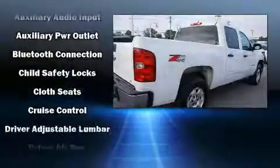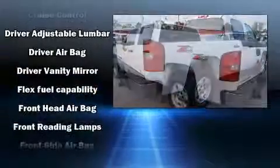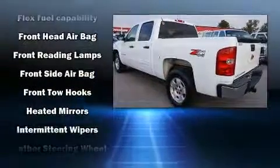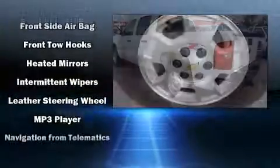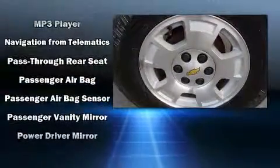Chevrolet infused the interior with top shelf amenities such as front and rear reading lights, one-touch window functionality, a tachometer, variably intermittent wipers, heated door mirrors, and power windows.